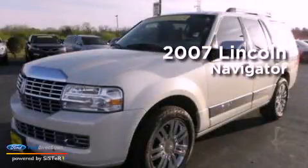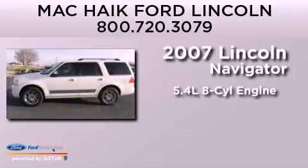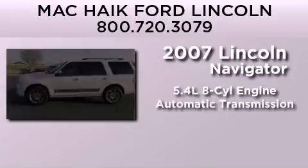This is a 2007 Lincoln Navigator. It has a 5.4-liter 8-cylinder engine and an automatic transmission.